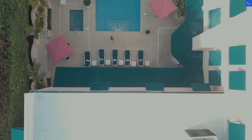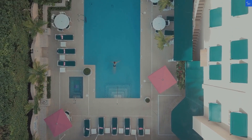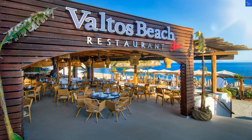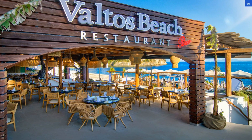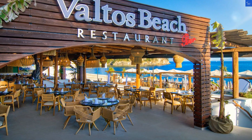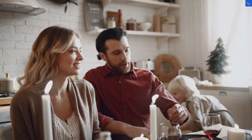Speaking of beaches, Valtos Beach is just a hop, skip, and a jump away — literally 82 feet from the hotel. With its golden sands and crystal-clear waters, it's calling your name louder than your mom at a family gathering. Grab a beach bed, sip a cocktail from the beach bar, and let the soothing sound of waves wash over you.